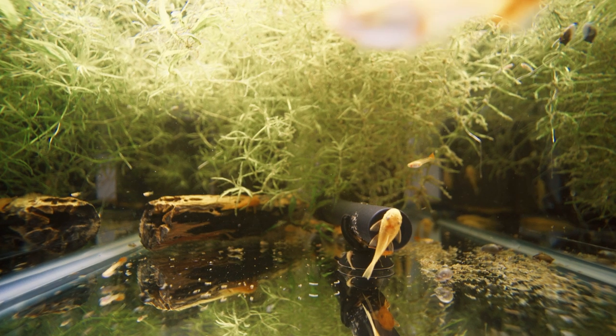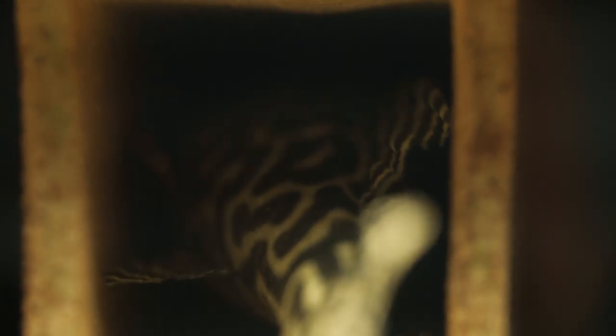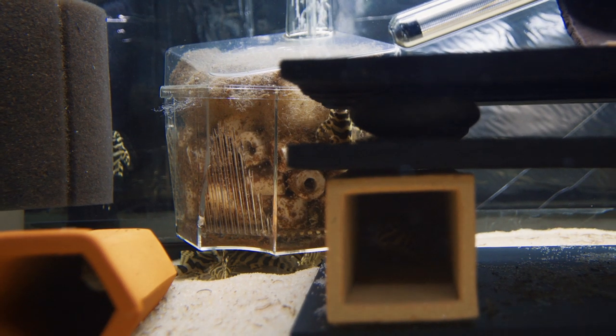This tank here is 120 gallons — that's the biggest tank I have. I do have some 75s, a bunch of 40 breeders, 55s, and a couple of 75 gallon tanks. I like the hypancistrus and the peckoltia — those are my favorite types of plecos. I currently have a group of zebra plecos and some L-134 leopard frog plecos that have been spawning for me pretty well this past year.